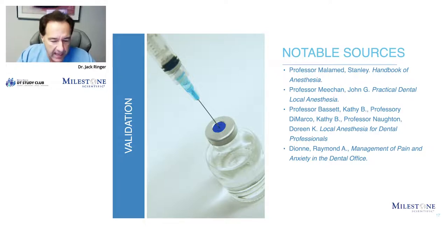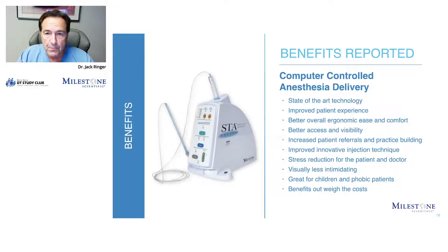I'm not paid by Milestone as an employee to advocate this — I'm a user of the machine. Yes, at certain events I'll get honorariums, but I'm talking about this because I believe in it. Throughout the industry, the benefits have been reported: state-of-the-art technology, improved patient experience — which is what we wanted this whole topic to be about. Better overall ergonomics, ease and comfort. It's very easy to use, it doesn't have that scary look — it has a little wand with a cord to it.